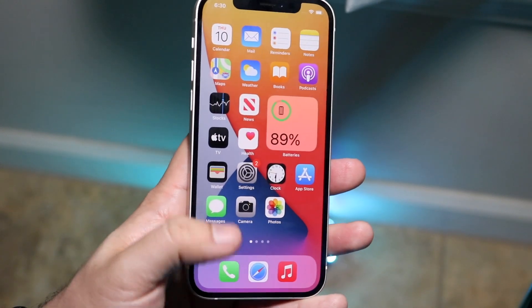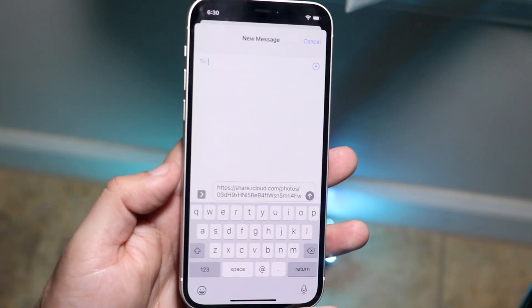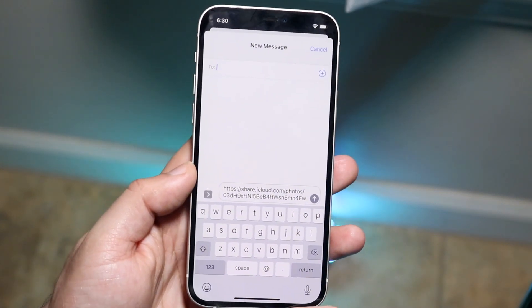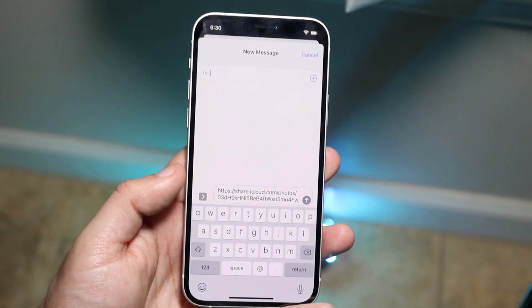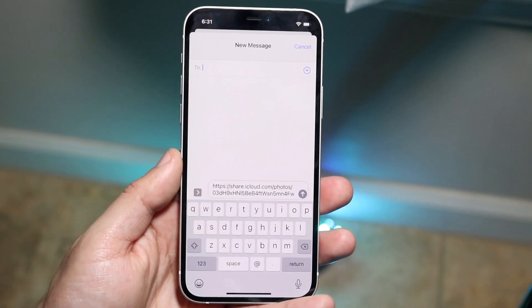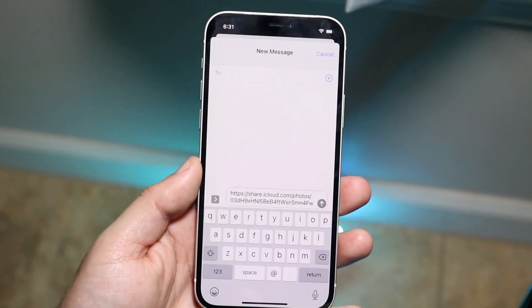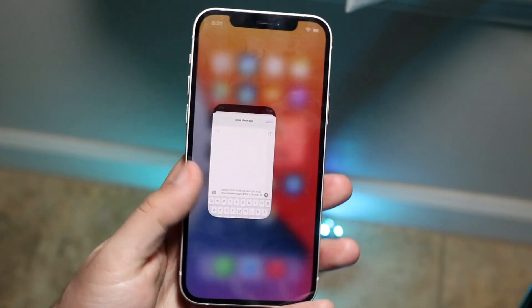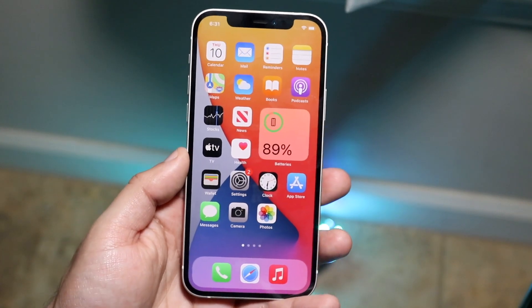If you have an iPhone 12 specifically, sometimes your iMessage might still be working but it may just be an iOS issue. If that's the case, you should probably just wait until Apple pushes out the next version of iOS 14. That's the very first thing I would recommend, but I would still recommend trying these other things just in case.